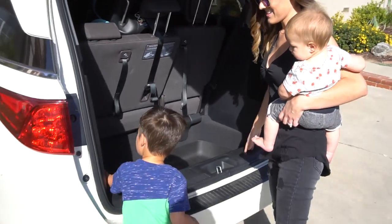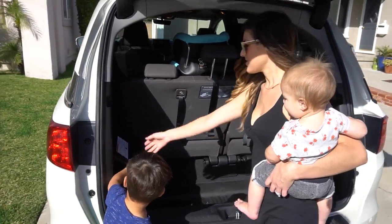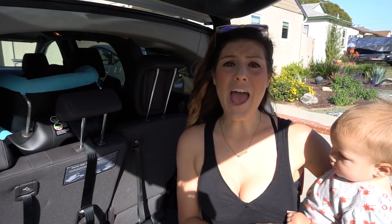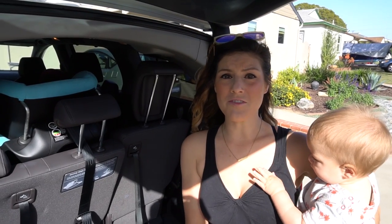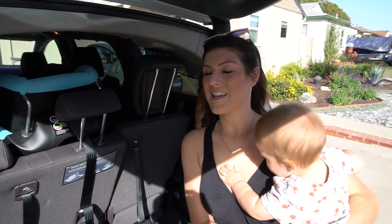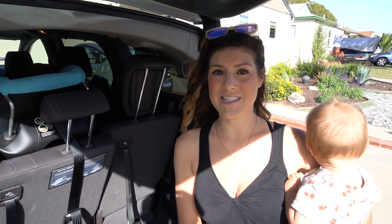And it has a vacuum! Having three kids, there's crumbs everywhere. The Honda Odyssey offers a built-in vacuum that is key. It's one of my favorite features of this vehicle, so I'm going to show you how easy it is to use.